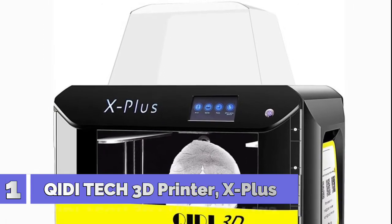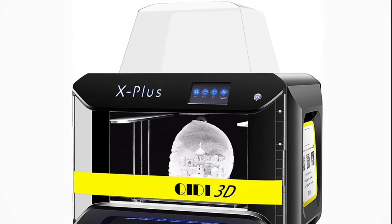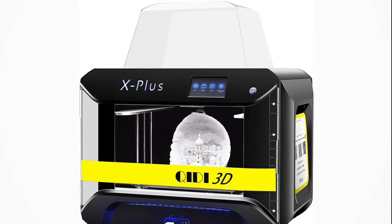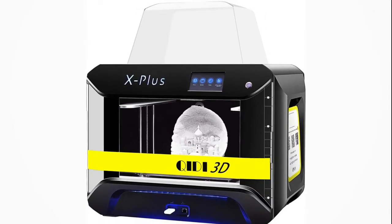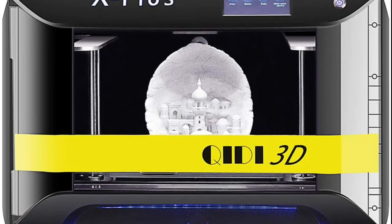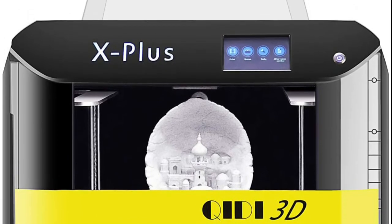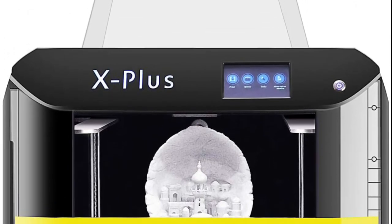Number 1: Kidi Tech X-Plus 3D Printer. The X-Plus features two different ways for placing filament: ventilative printing or enclosed constant-temperature printing, allowing you to choose based on the type of filament used. The X-Plus 3D Printer Kit comes with two different types of extruder assembly. Extruder A has already been installed on the printer.